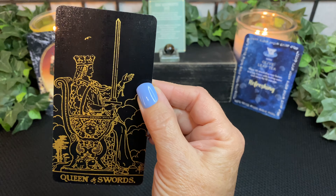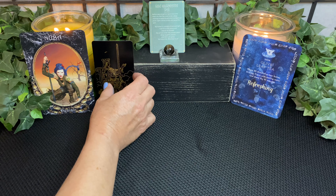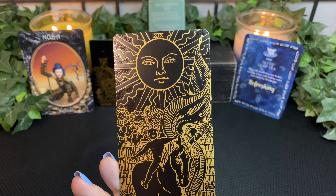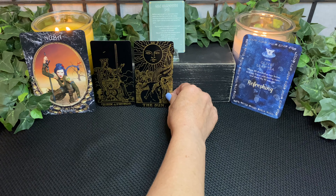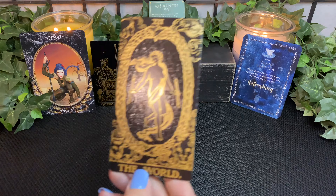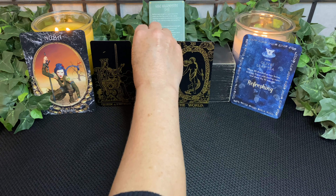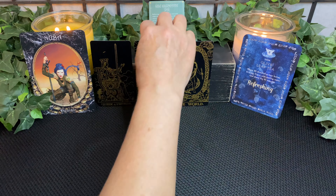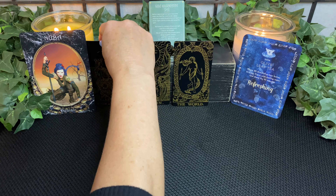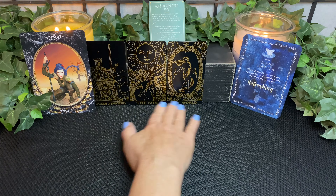We start off with the Queen of Swords. There is separation and loss here — keep in mind this is the underlying problem. Then we have the Sun, which is something that you are aware of. And then we have the World. The Sun is illuminating the World — it's like other people can see this too. If there's some narcissism here, because there is denial with a narcissistic type personality where they always put the blame and shame on other people — other people see this.